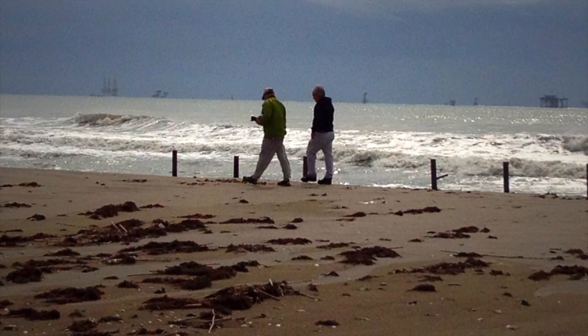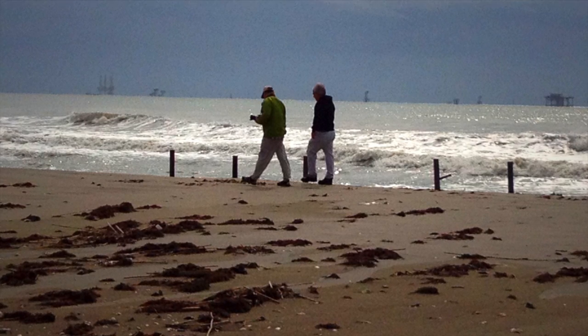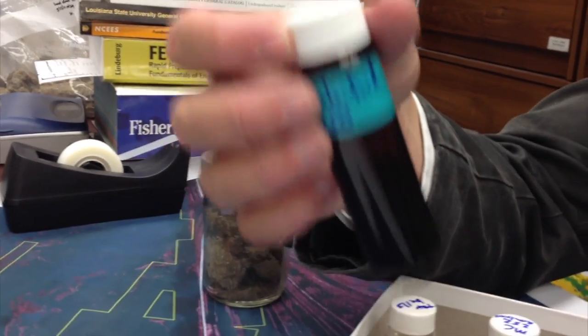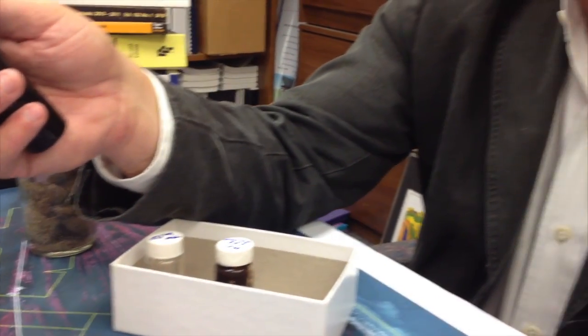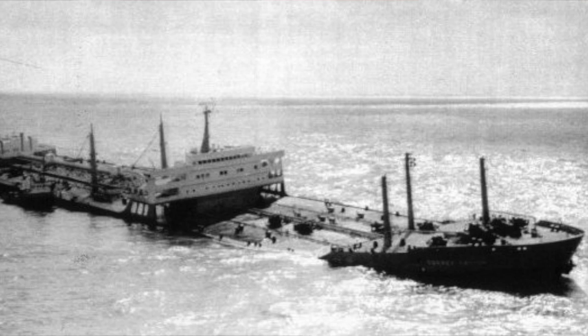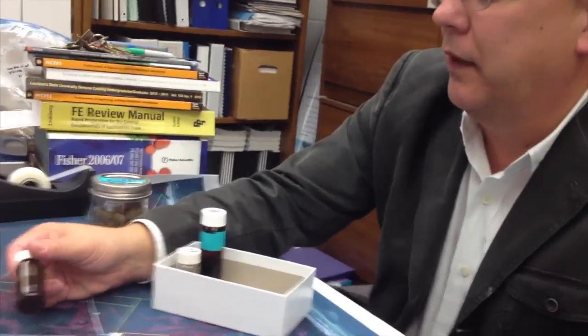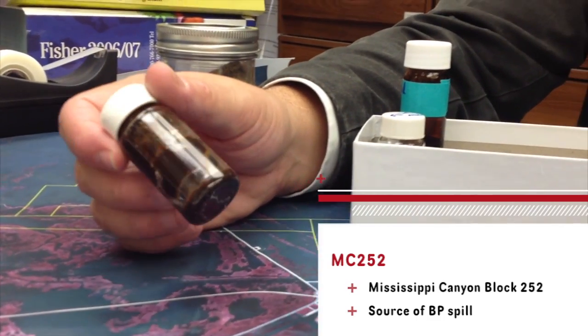This is a typical South Louisiana crude oil — unemulsified liquid oil. With spills typically, what you have is a black liquid which floats on the surface and coats everything it comes in contact with. Almost everything we know about cleaning up oil spills is related to this kind. But this is what MC-252 emulsion looks like — it's a little bit more like peanut butter, wet peanut butter, as opposed to a liquid.